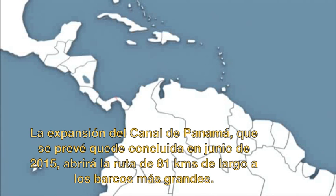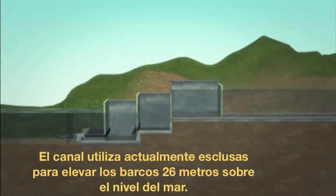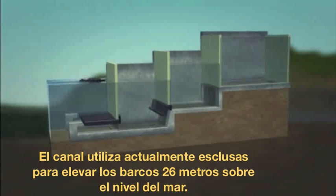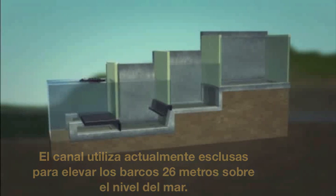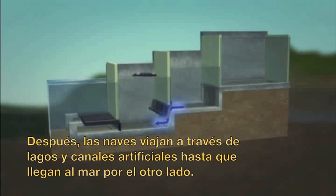The expansion of the Panama Canal, aimed to be completed by June 2015, will open up the 81-kilometer-long channel to even bigger vessels. The canal currently uses locks to raise ships 26 meters above sea level. Water from an artificial lake enters by gravity into the locks and causes ships to rise. The ships then travel through artificial lakes and channels until they reach locks to the sea on the other side.